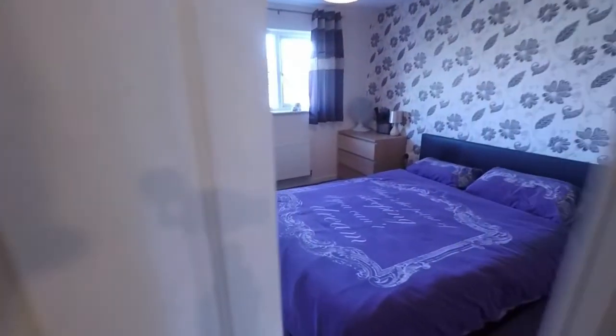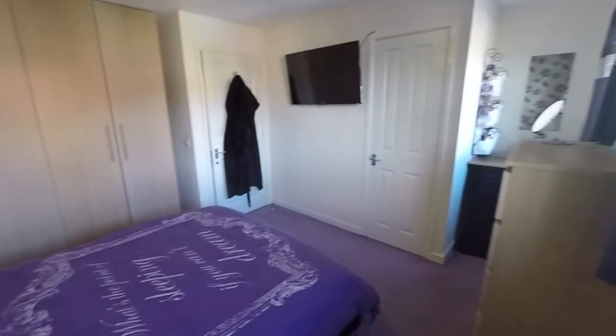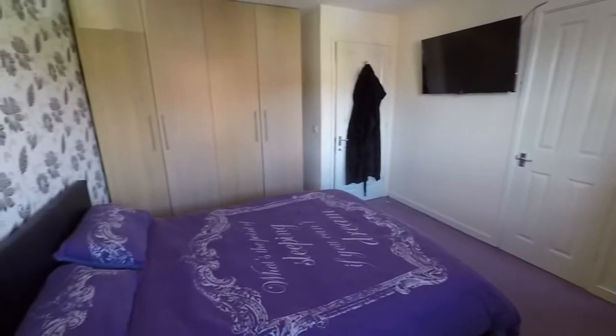Towards the front we have the master bedroom — a lovely spacious double room with some built-in storage and plenty of space for your bed and all of your bedroom furniture.